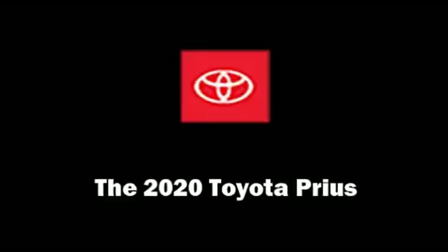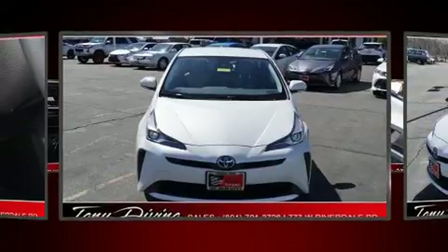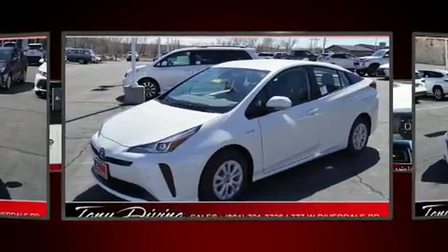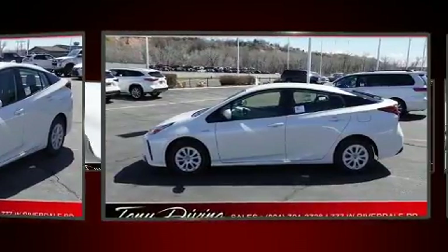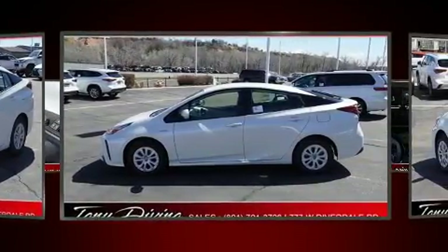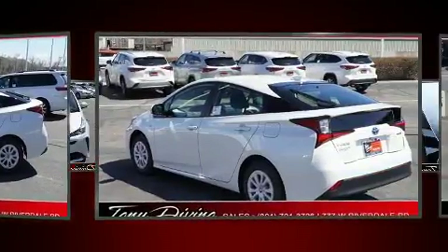Get excited about the 2020 Toyota Prius. Smooth gear shifts are achieved thanks to the efficient four-cylinder engine, and for added security, dynamic stability control supplements the drivetrain. Toyota prioritized comfort and style by including delay-off headlights and one-touch window functionality.